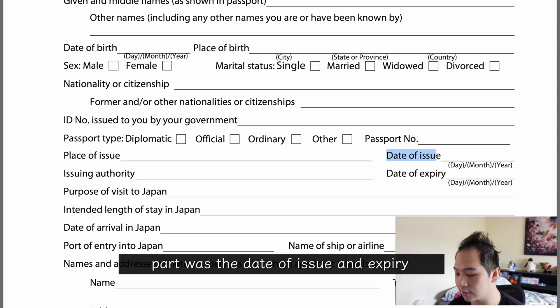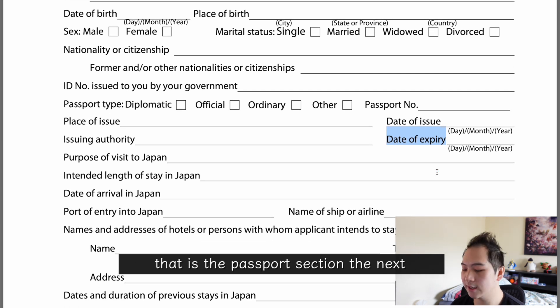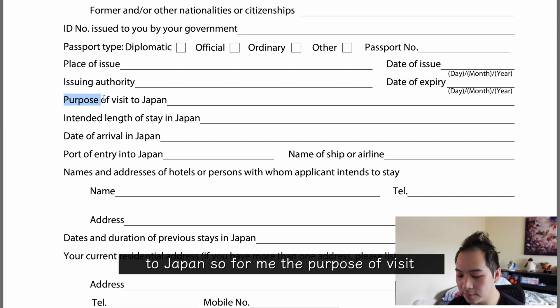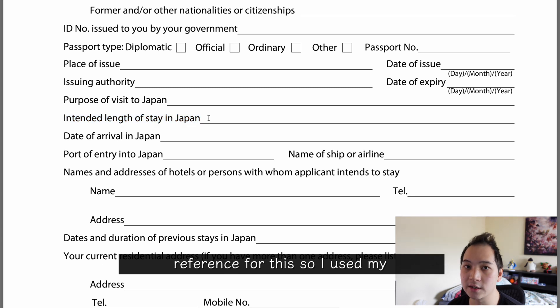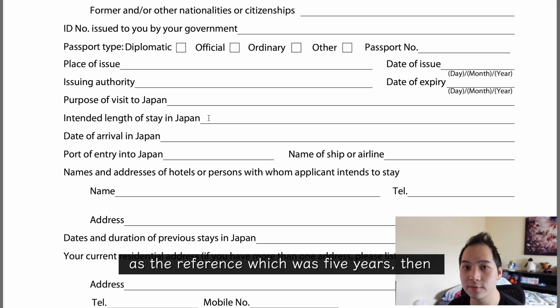The next fields are the date of issue and expiry, which you also find on your passport. That completes the passport section. The next section is regarding your reason for going to Japan — for me the purpose of visit was to work. For the intended length of stay I wasn't sure exactly what to reference, so I used my certificate of eligibility validity period, which was five years.